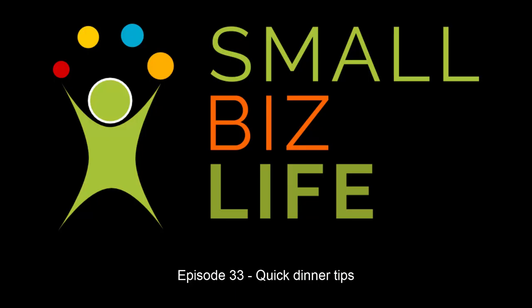Welcome back to Small Biz Life. If this is your first time listening to the show, my name is Kristen Ingram. And I'm Jeffrey W. Ingram. We are a couple of small business owners trying to help you work your way through surviving the small biz life. Sometimes we do episodes that are more life-related than business-related, but you have to remember that it all works together.